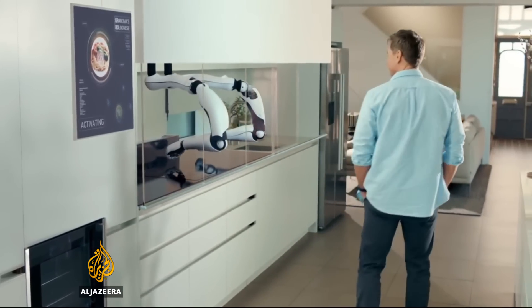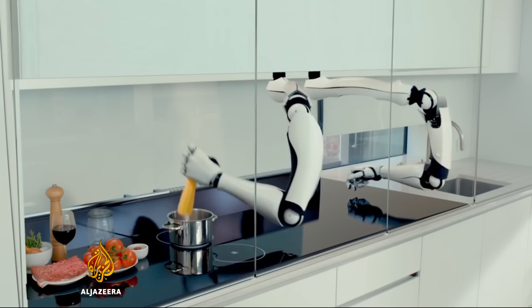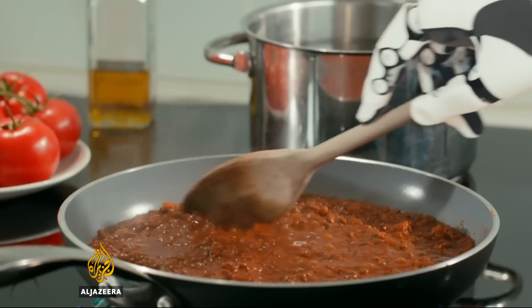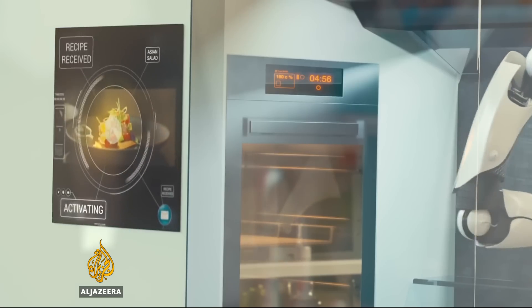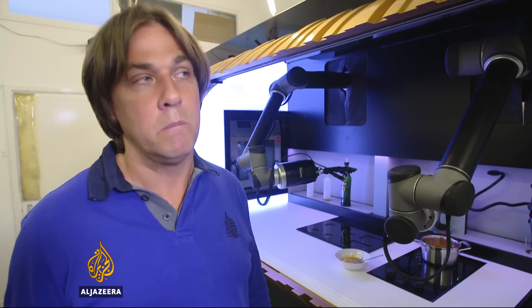As futuristic as it may seem, the company imagines one day all kitchens will come fitted with robotic arms, and the instructions of how to make each dish will be bought online in the same way books and magazines are sold today. You have access to the unlimited library of recipes, which is the intellectual property of maybe 100,000 different chefs in the world. And in this case you can enjoy any kind of dish potentially today if you have the same ingredients that they use for the cooking process.